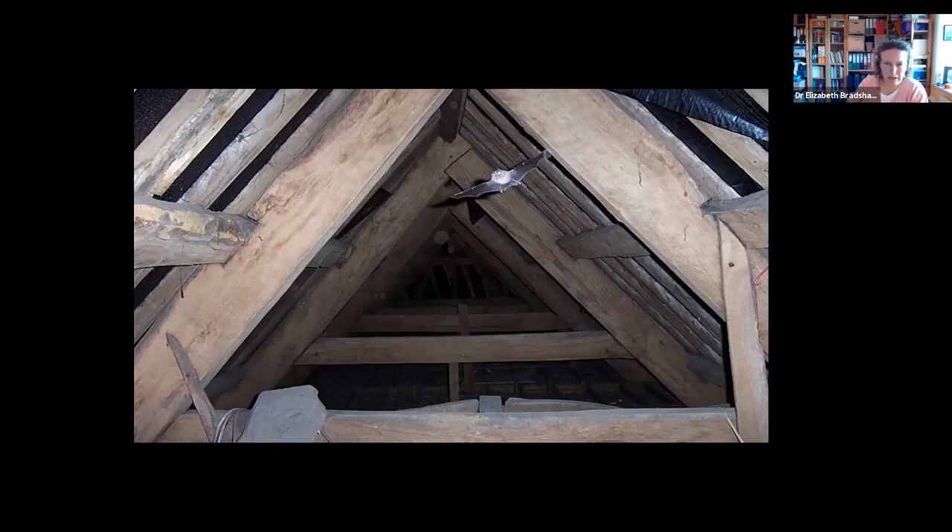This shows a horseshoe bat flying inside a roof void. One of the interesting features about bats in general is that they're the only mammal with powered flight. Bats are an incredibly successful group of animals — there are well over 1,400 species throughout the world, almost a quarter of the world's mammal species. Powered flight is certainly one of the factors that has helped with their success.